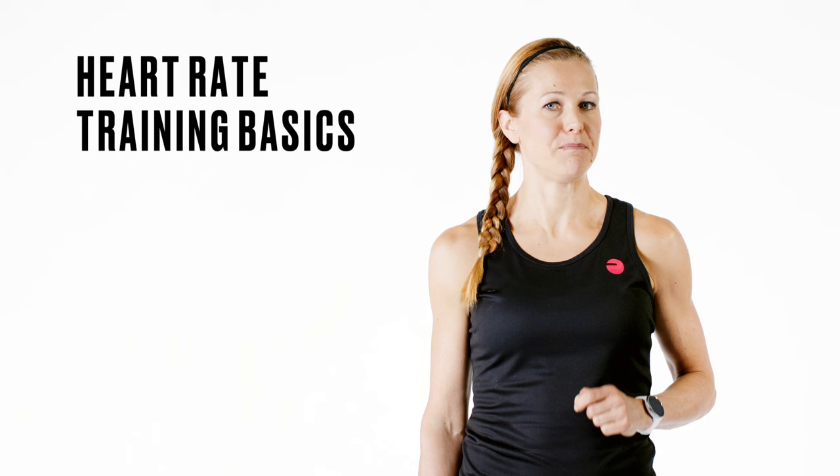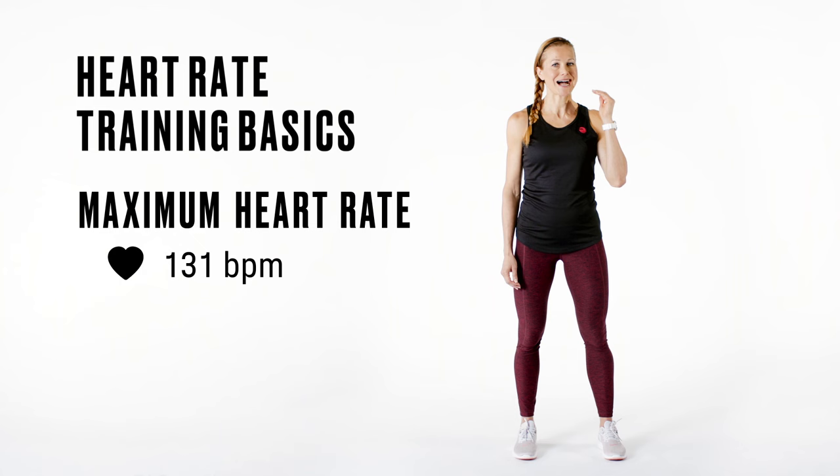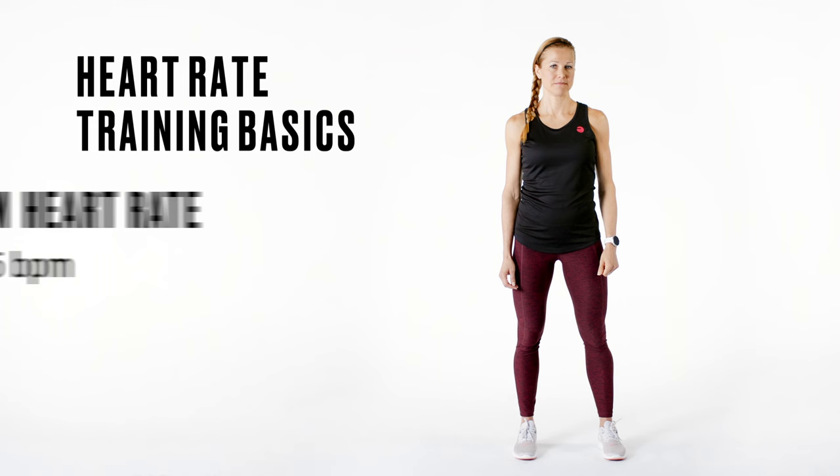Let's go over some of the basic heart rate training terminology. A training heart rate can be expressed in beats per minute or as a percentage of an individual's maximum heart rate. Maximum heart rate describes the highest possible heart rate a person can achieve under physical exertion. Reaching your personal maximum heart rate in your workout means that your heart is working at its maximum capacity.